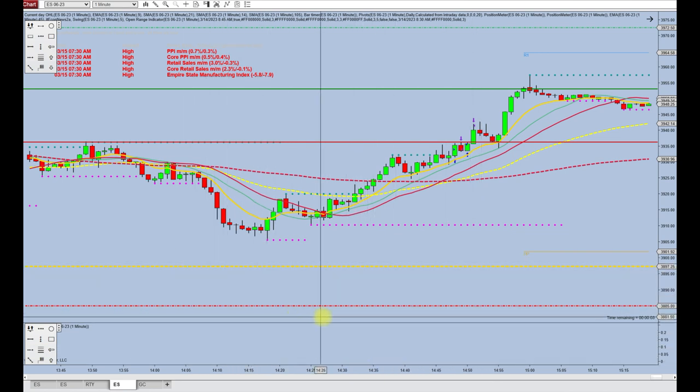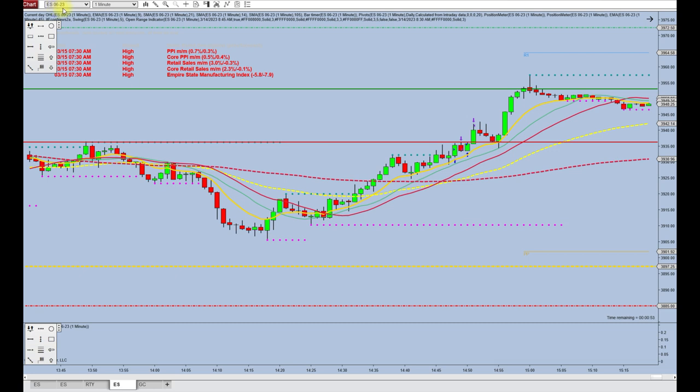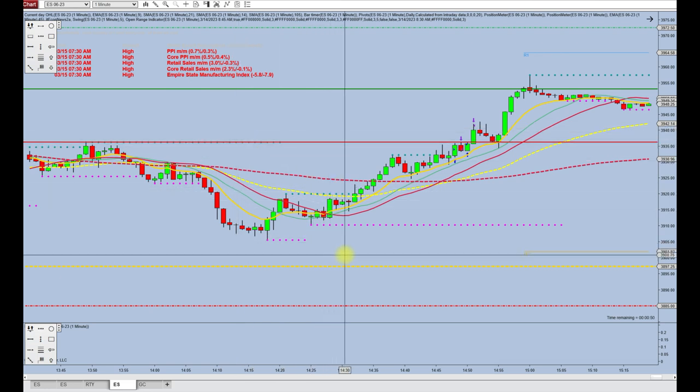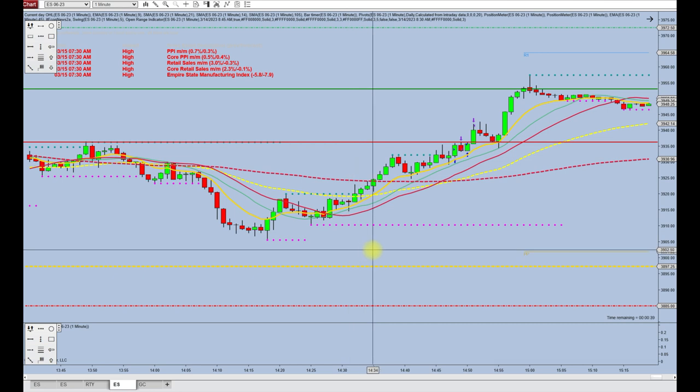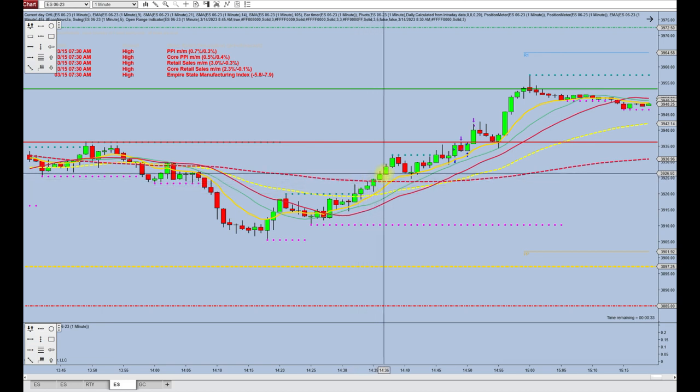So this chart here is of the ES and I have rolled over to the June 2023 contract. This is after 3 o'clock, about 3:30 — we have price crossing over upwards and above our five-minute red line, which is the five-minute 21 simple moving average.